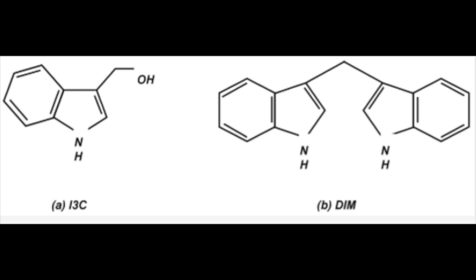What is I3C and DIM, and more importantly, should you take them? I3C is indole-3-carbinol and DIM is diindolylmethane. Both of these compounds would normally be gotten from the diet by eating cruciferous vegetables like broccoli, cauliflower, kale, and bok choy. Brussels sprouts and cabbage are all high in compounds called glucosinolates, which are broken down into indole-3-carbinol in the intestine, and that's further broken down into DIM.